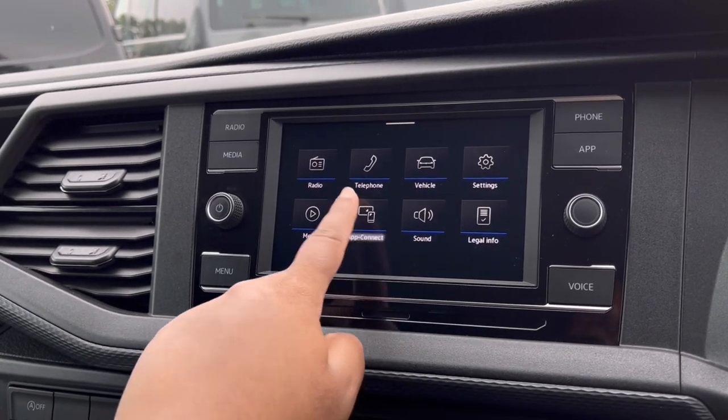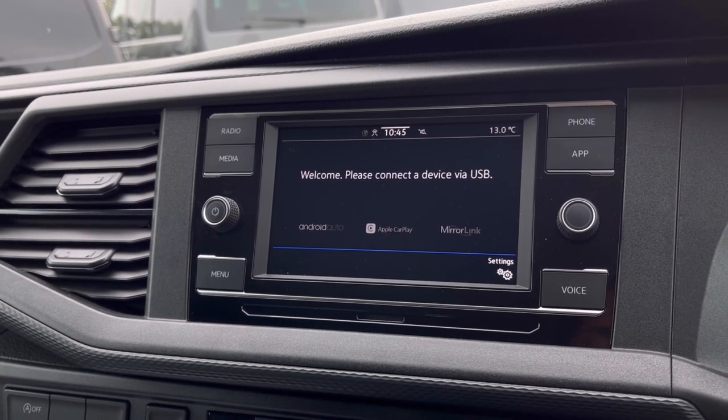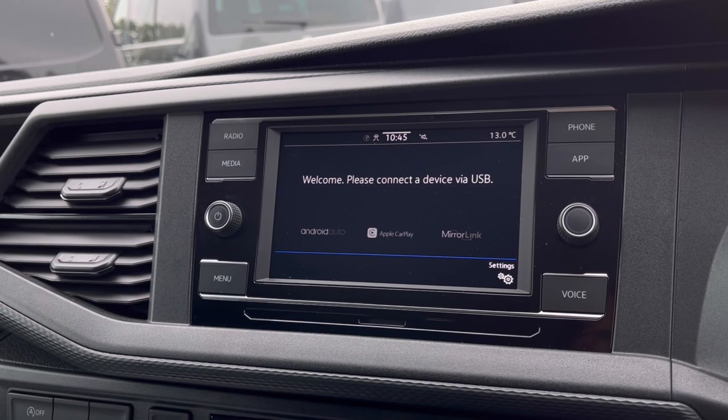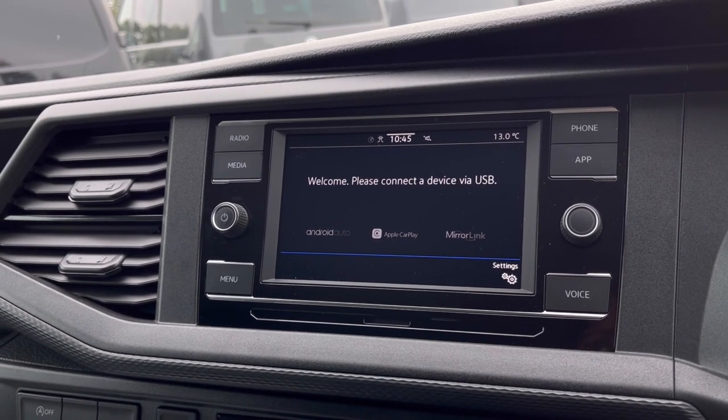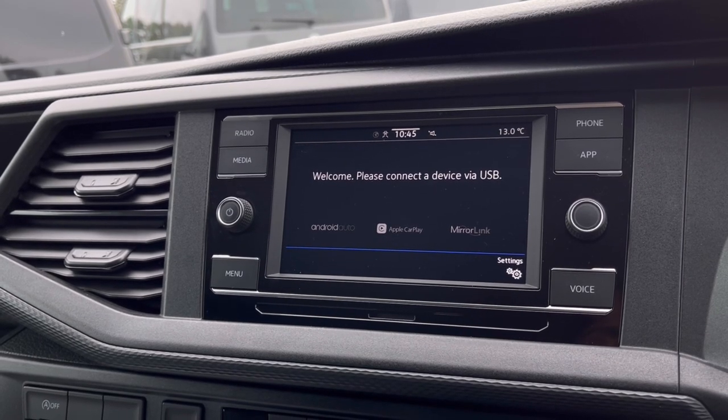Over to the infotainment screen, we have a wide range of options available. Heading into AppConnect, this offers Android Auto, Apple CarPlay and Memory Link, allowing you to access driver-safe applications including Spotify, Apple Music and Google Maps navigation.